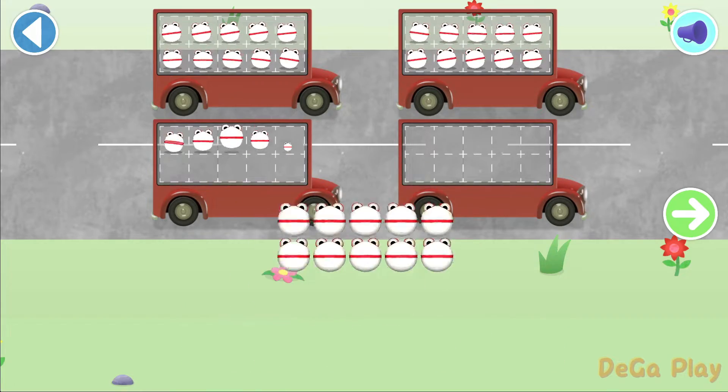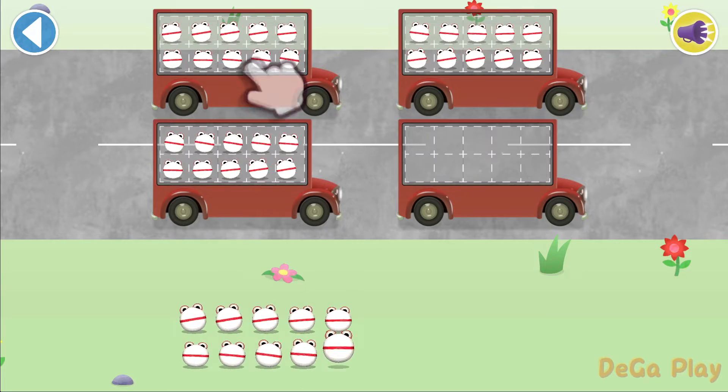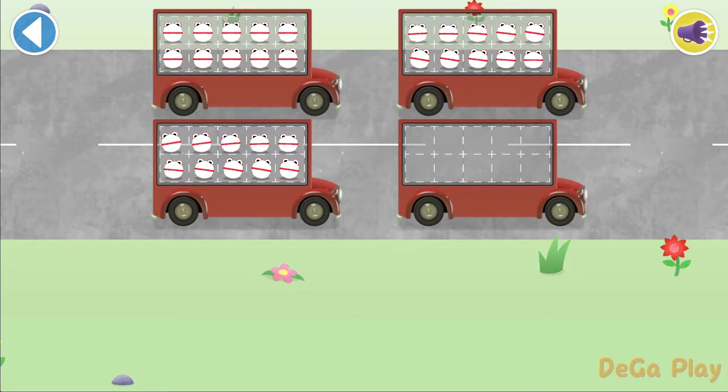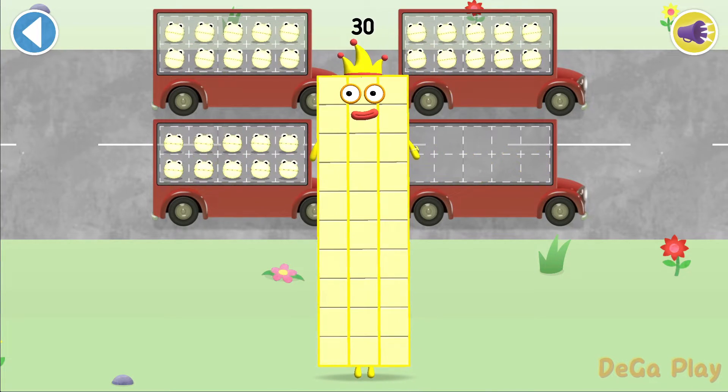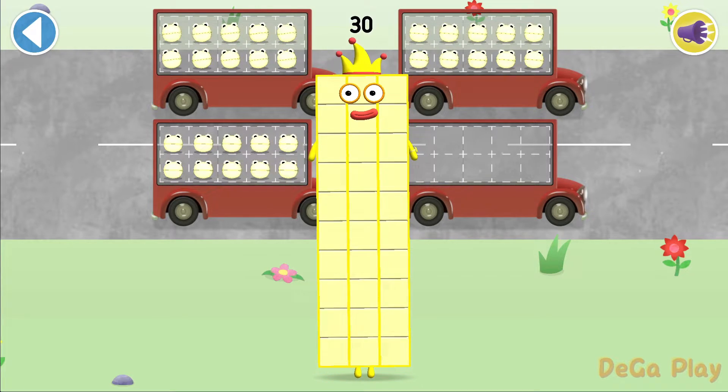Tap the green arrow when you've finished. Tap on the bus to remove a number blob. 10, 20, 30. Well done. You've counted 30 number blobs.